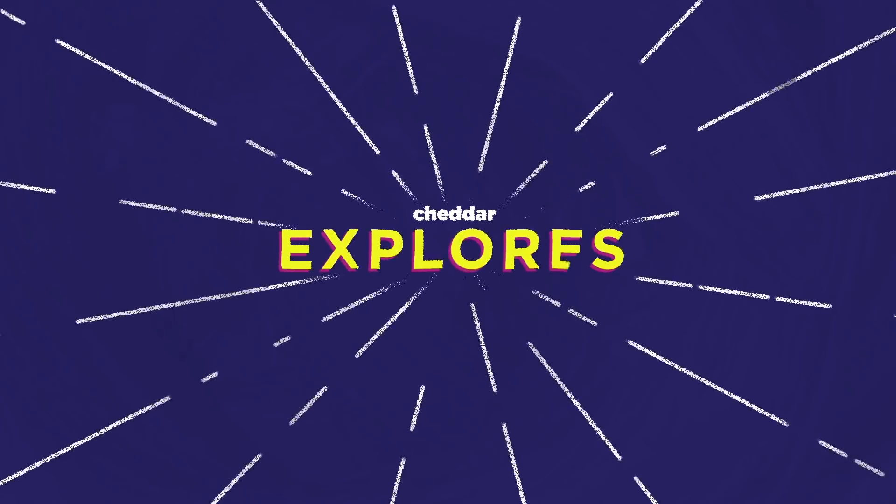And oh yeah, NASA had to take all of that into consideration because they're going to it. Hey everybody, I'm Patrick Jones and welcome to Cheddar Explores. Today we're going to be talking about how NASA teamed up with the European Space Agency for two missions to study the sun.